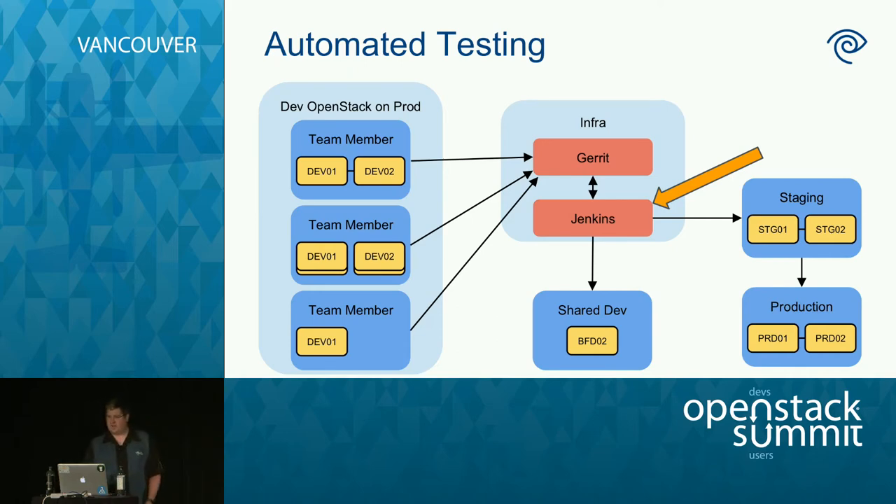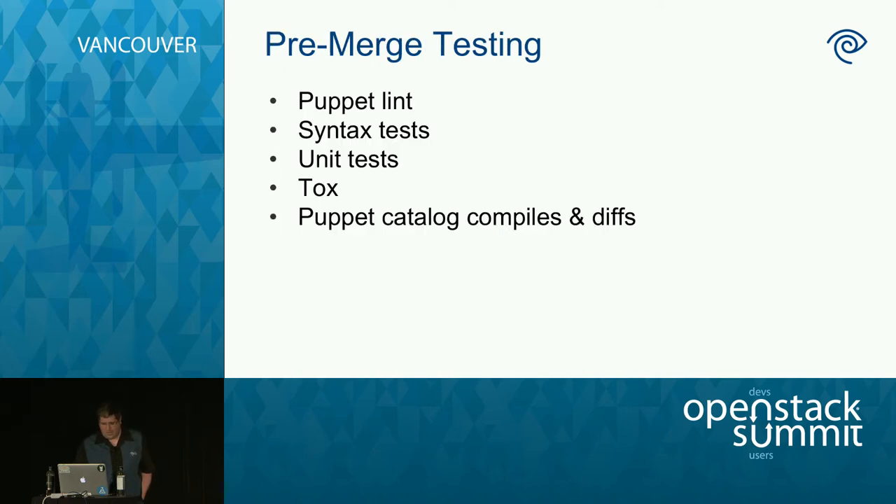Now I'll talk about the automated testing we do. The first is pre-merge tests — any time a change set is uploaded to Gerrit, we kick off pre-merge tests using the Gerrit trigger plugin for Jenkins. We run basic tests: Puppet lint, syntax, basic unit tests, and tox tests. The type of test depends on the repo you've uploaded — whether it's Puppet code or Python code. One unusual thing we do is Puppet catalog compiles and diffs.